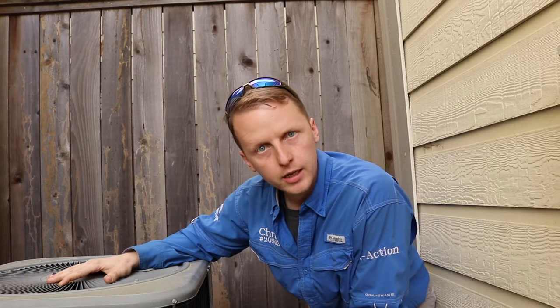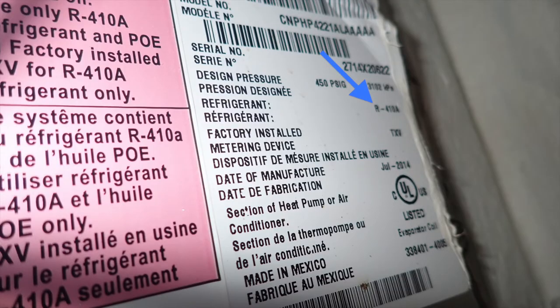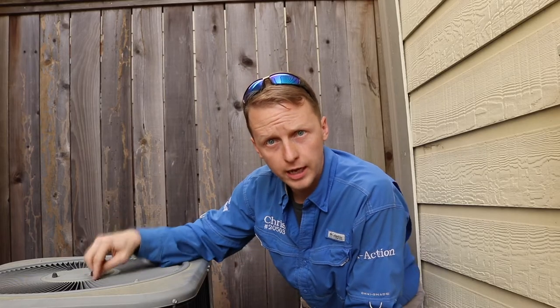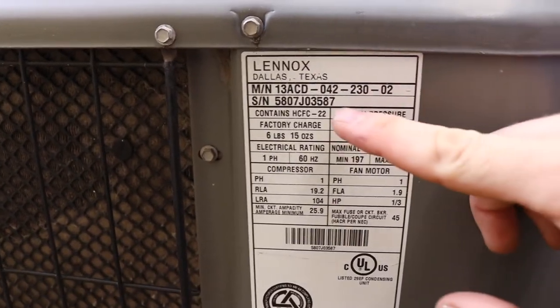For the next issue on this property, they actually replaced the coils in the attic space. What they replaced it with were coils that are allowed to operate R410 Freon — that's the new Freon that's out right now — but the outside condenser is actually the same. They left it; it's an R22 Freon compressor.